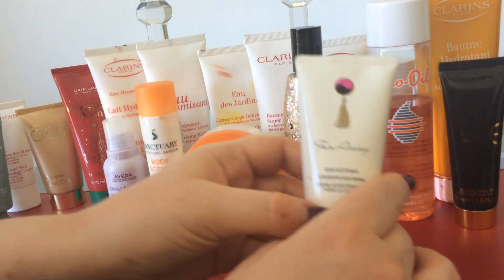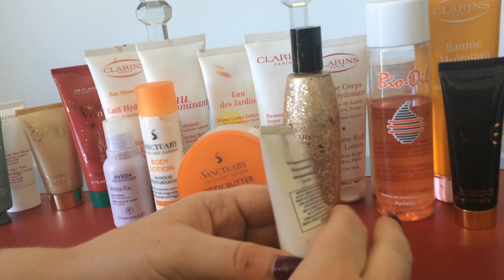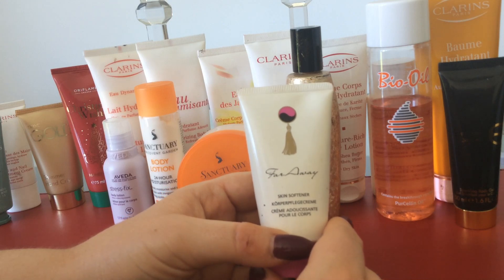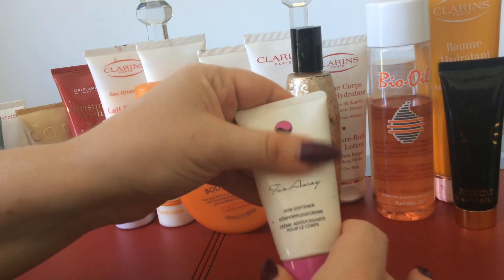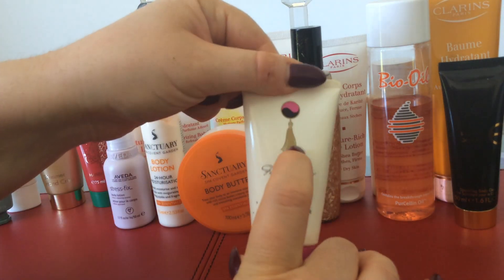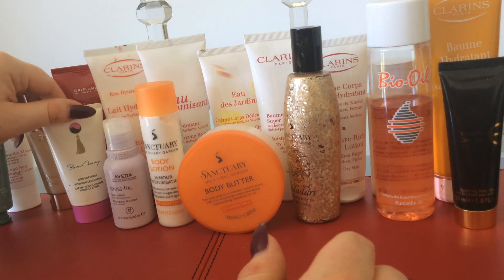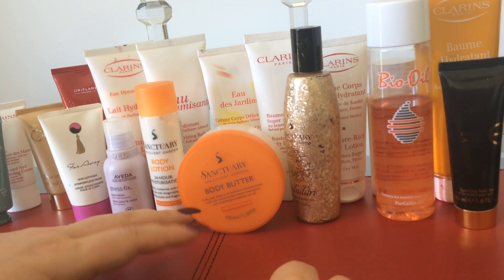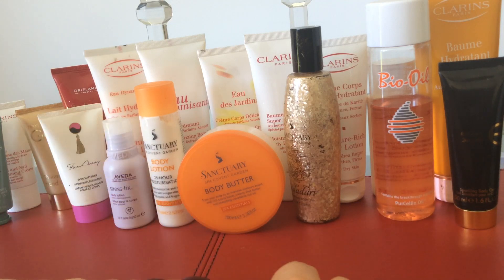The next thing is the Far Away Skin Softener by Avon. I actually have the perfume upstairs. This is lovely stuff — I've worn it for years since I was about a teenager. I got this in a set as well with the fragrance. It has a little signature design on it. I will do a video on my fragrances because I have loads, and I like to have at least 10 fragrances at a time — I like to have a variety.